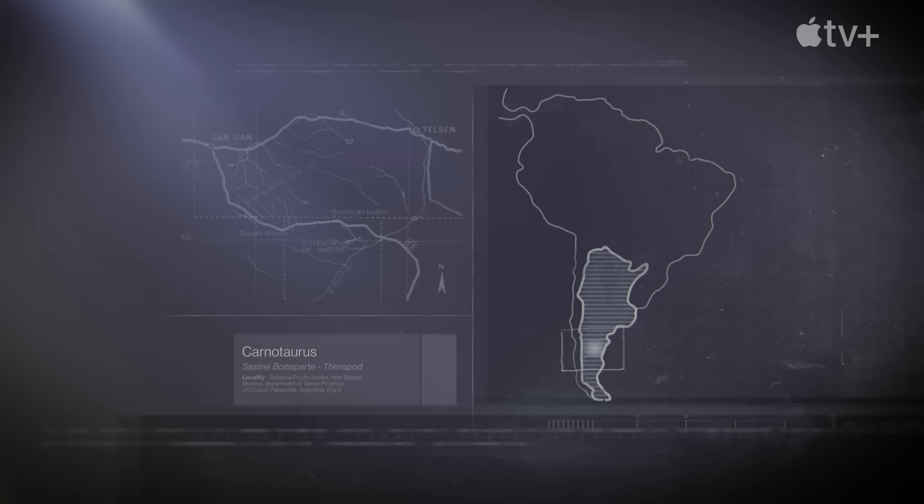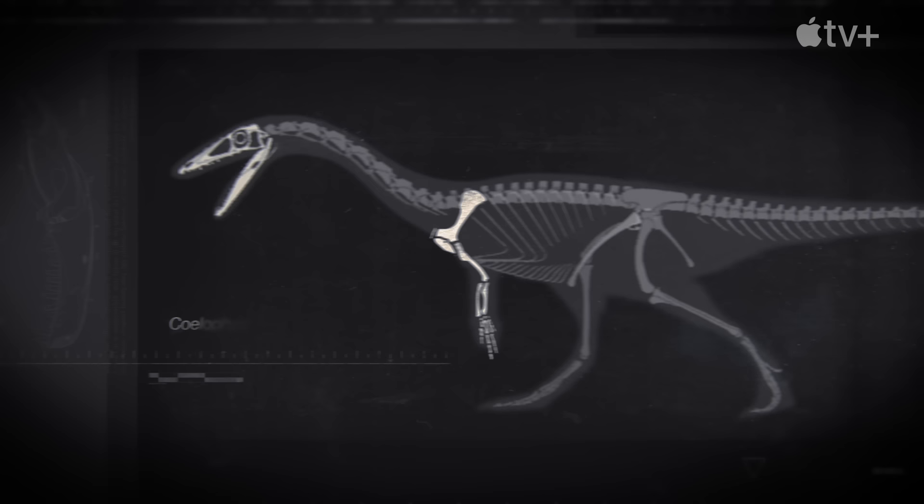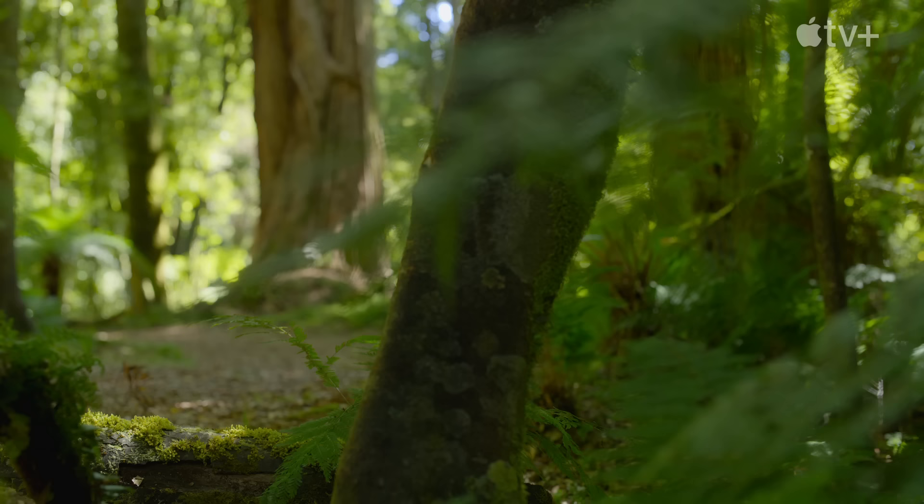One knows that T-Rex had small arms, but dozens of other predatory dinosaurs from all around the world had small arms too. They all evolved from earlier dinosaurs that had much longer arms. But over millions of years these dinosaurs came to rely more on their mouths for holding and killing prey, so their heads became more powerful and their arms became smaller.